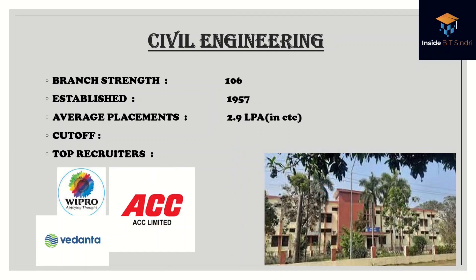Civil Engineering has a batch strength of 106, established in 1957, with an average placement of 2.9 lakhs per annum. These are the top recruiters. Note that the placement data here is solely from the 2021 batch. If you have any queries or doubts, feel free to comment and I'll reply immediately.